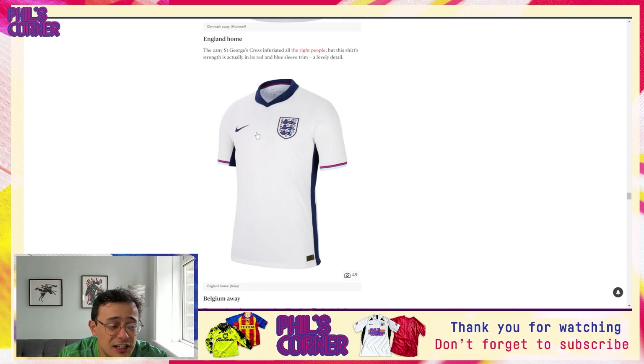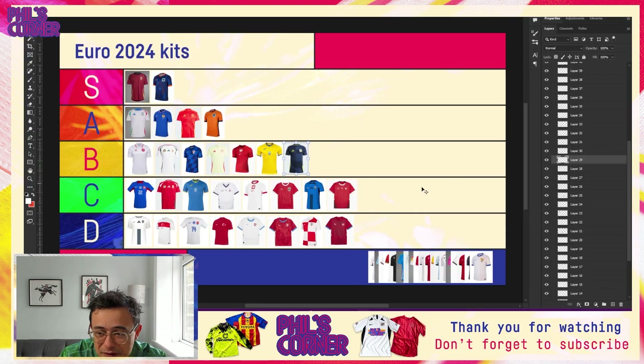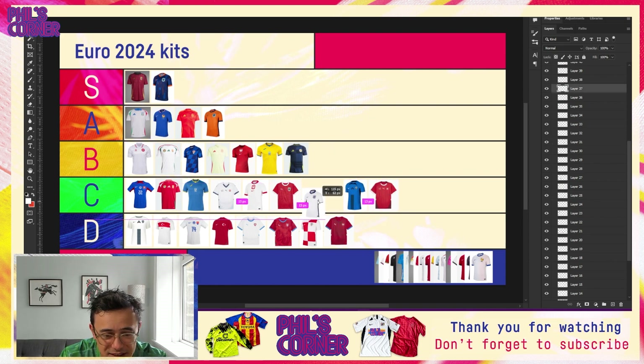We also have one of the better collars of the tournament on the Denmark home — if you're a big fan of collars and shirts, this is the shirt for you. Looking at the tier list, I'd probably land this in the B tier but pretty high up — in fact I'm going to go as high as the top of the B tier. Good to see Hummel on the board in a very respectable place.